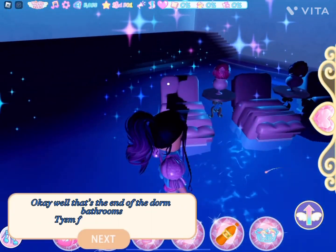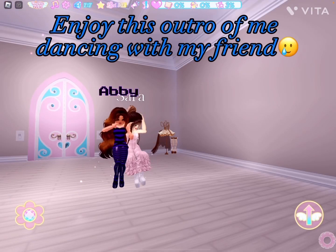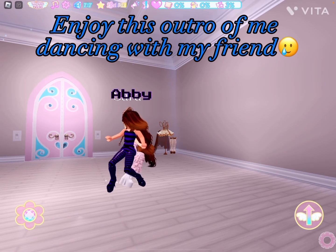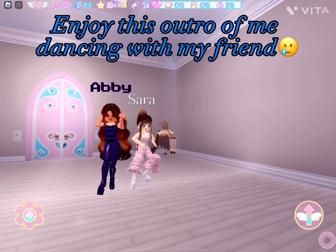Well, that's the end of the dorm bathrooms. Thanks for watching, bye. Enjoy this outro of me dancing with my friend. Bye bye.